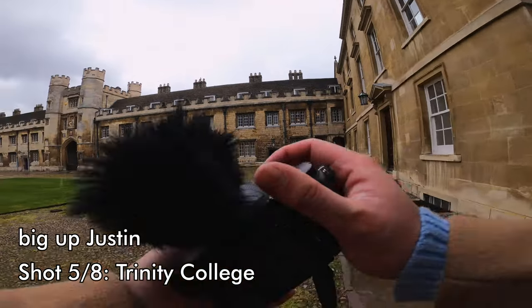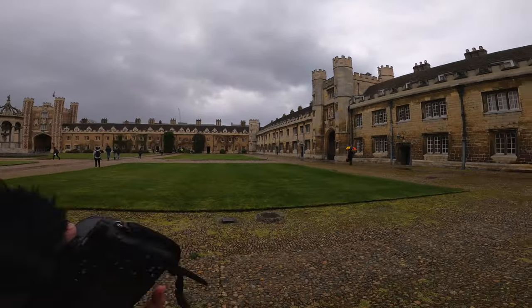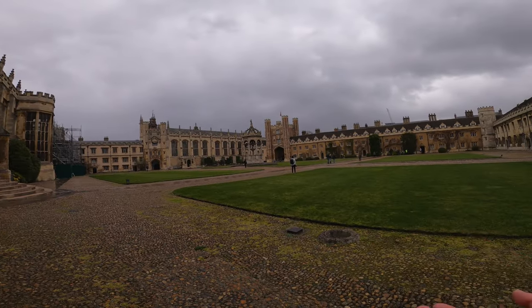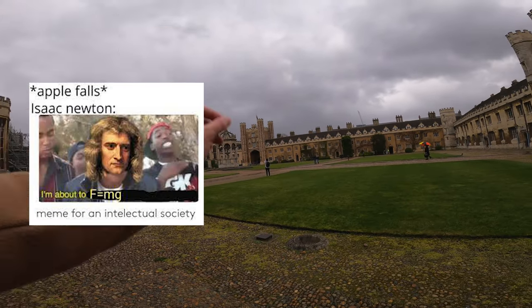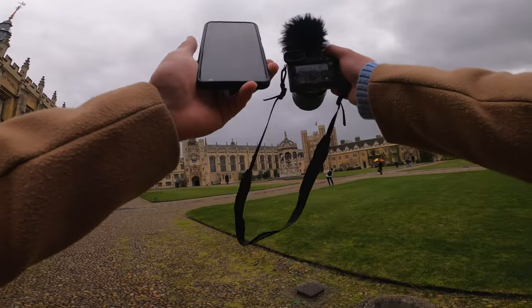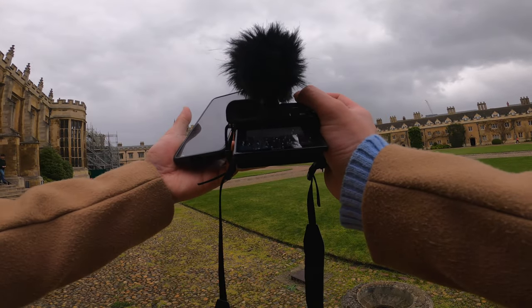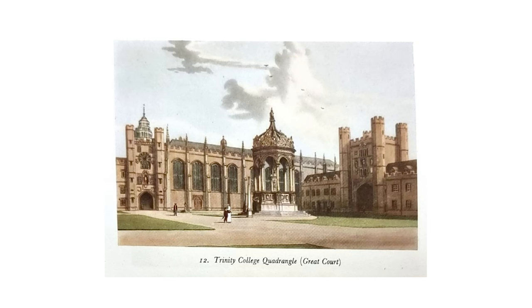A mate of mine very kindly lives in Trinity, so we are currently at the Great Court. This is the same college that Isaac Newton went to. You know the story of Isaac Newton sitting under a tree and an apple falling on his head? That tree is somewhere here apparently — it got damaged by Storm Younis so I'm not sure if it's actually still around. Mike's just over there. This is the shot we're trying to get; I think I can just zoom in more. Pretty sure I've just got it.